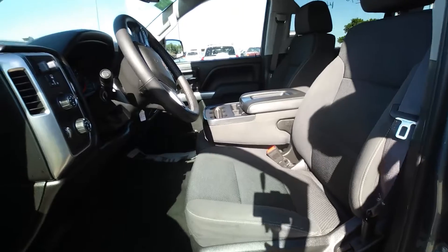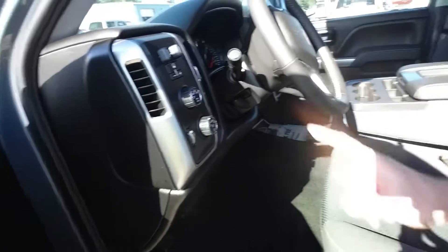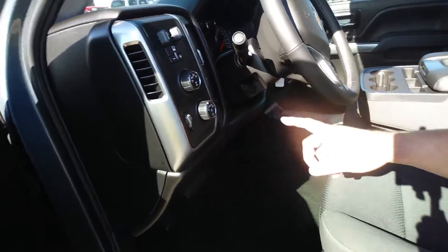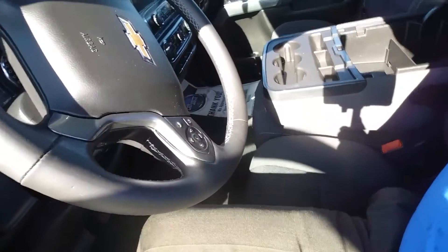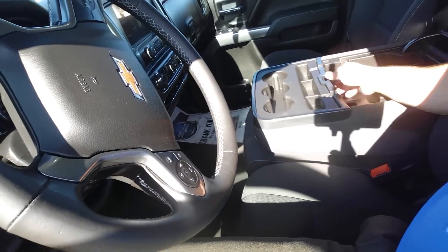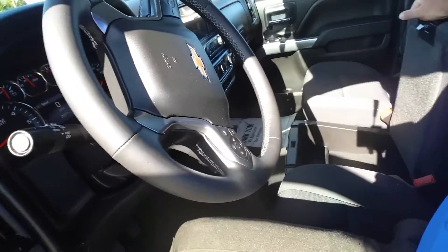This is the LT configuration that most Silverado truck buyers go with. It has a power seat, four-wheel drive, and this one does have the brake controller on the inside. There are also storage and USB components here, and this does flip up for lockable storage underneath.